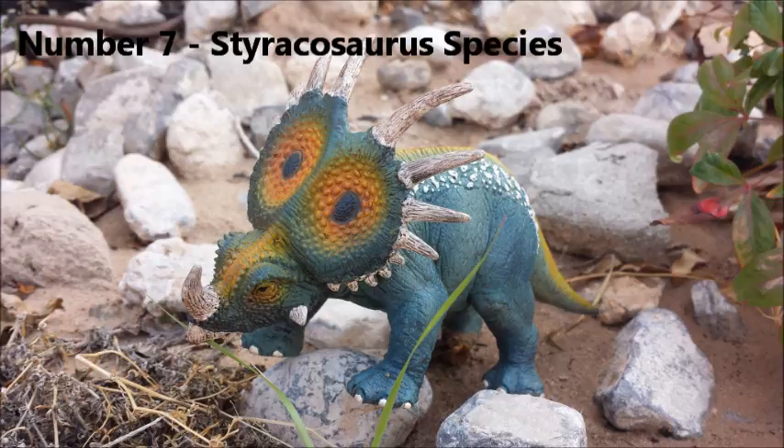A third species was described in 1930 and named Styracosaurus ovatus. However, when reviewing skull remains in 2010, paleontologists found that the spikes coming out of the frill were shorter and pointed inward toward the center of the skull rather than outward. This was enough to place Styracosaurus ovatus into its own genus, Rubaesaurus. At the end of the day, we are left with one valid species: Styracosaurus albertensis.